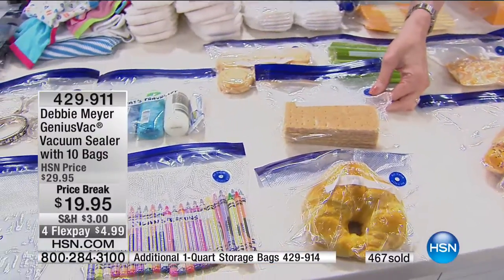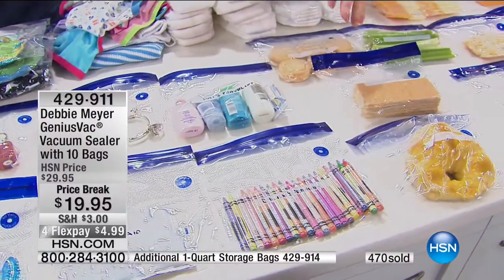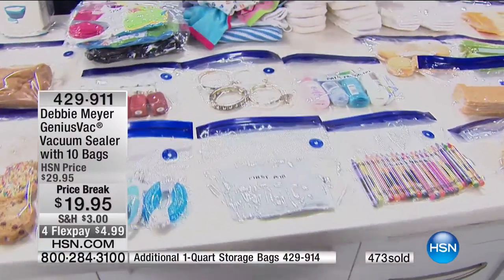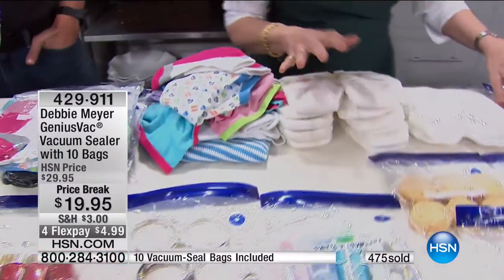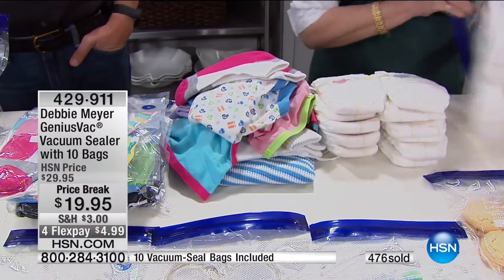Graham crackers taste stale, don't they? The first graham cracker's not going to taste the same as the last one. If you have a young kid and you've got a lot of diapers, instead of that pile, you've got this compact sealed pack. That is impressive.